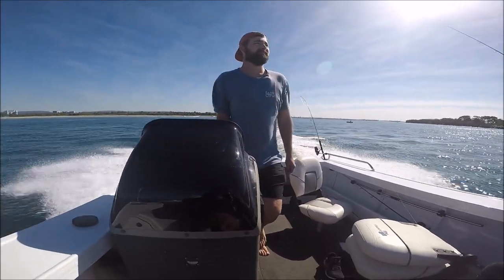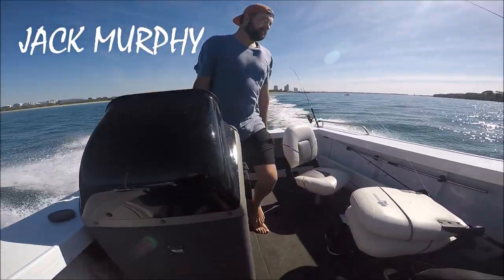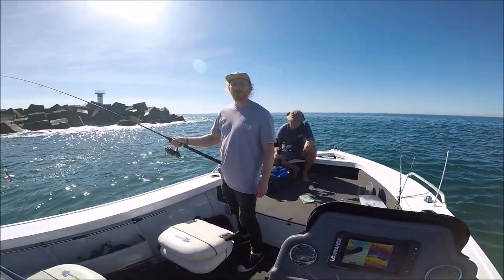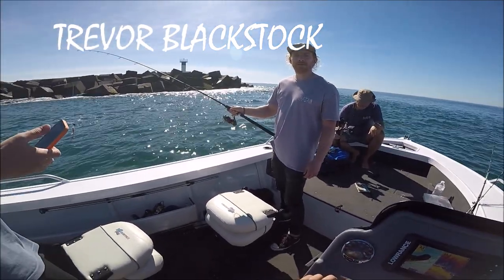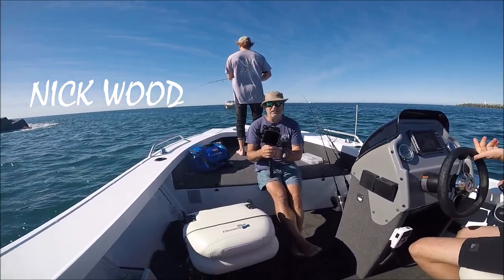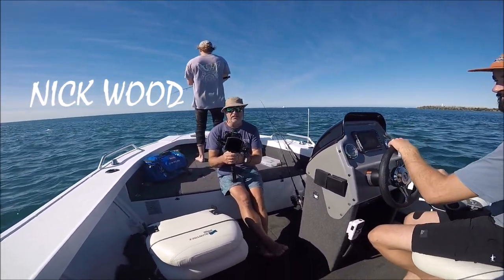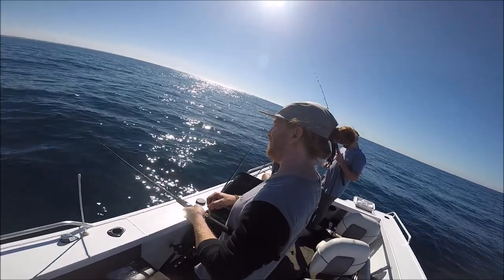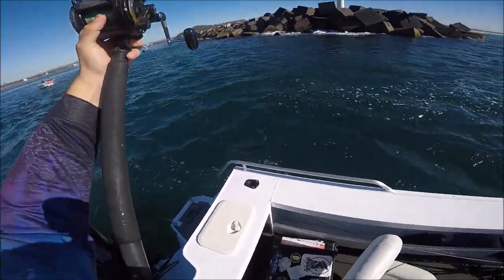Before we get started I thought I'd better introduce you to the crew for the day. First up we have Jack Murphy — amazing behind a camera and pretty awesome with a fishing rod too. Next up we have Trevor Blackstock, also handy with the camera but he had the worst luck I've ever seen in this video. Finally we have Nick Wood, the cameraman who ended up getting the best fish — stay tuned for that, it's absolutely epic. Our first mission was to head out to the bait reef and jig up some yakkas, then head straight back to the break wall to drop them down for some dewfish.